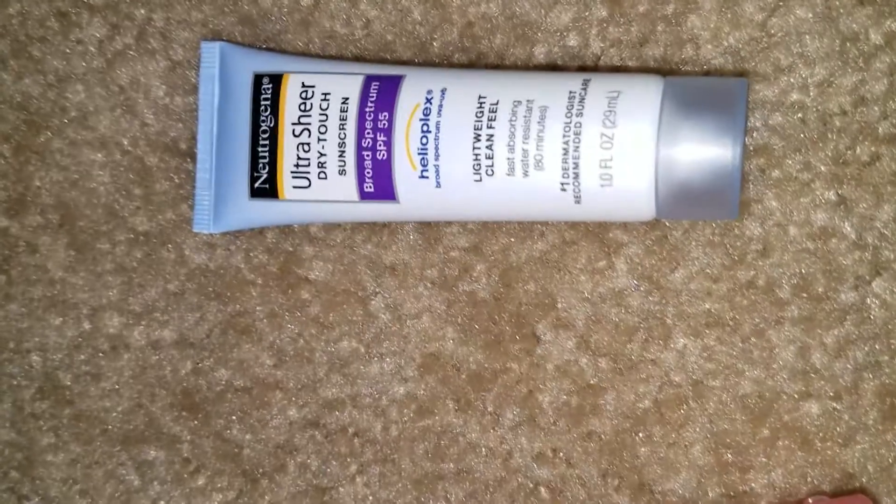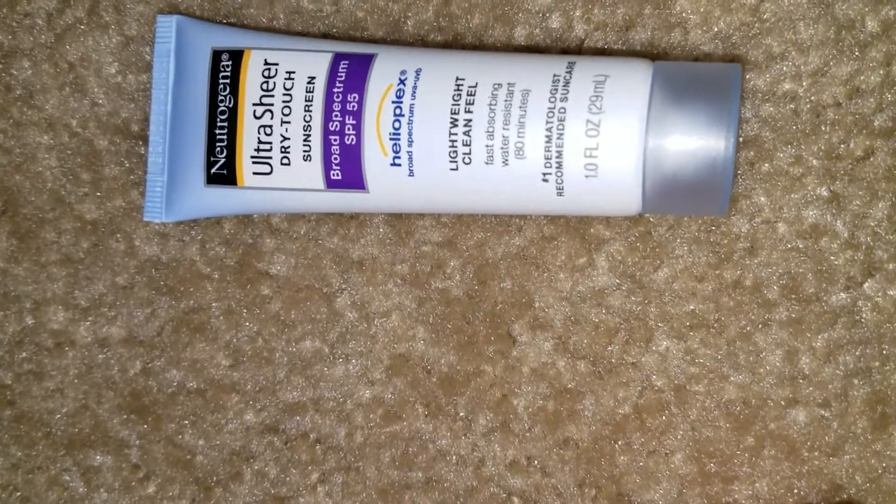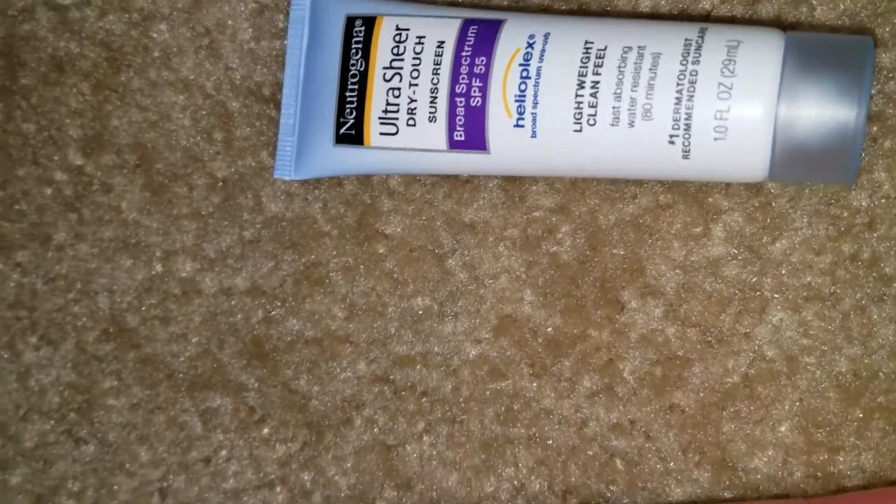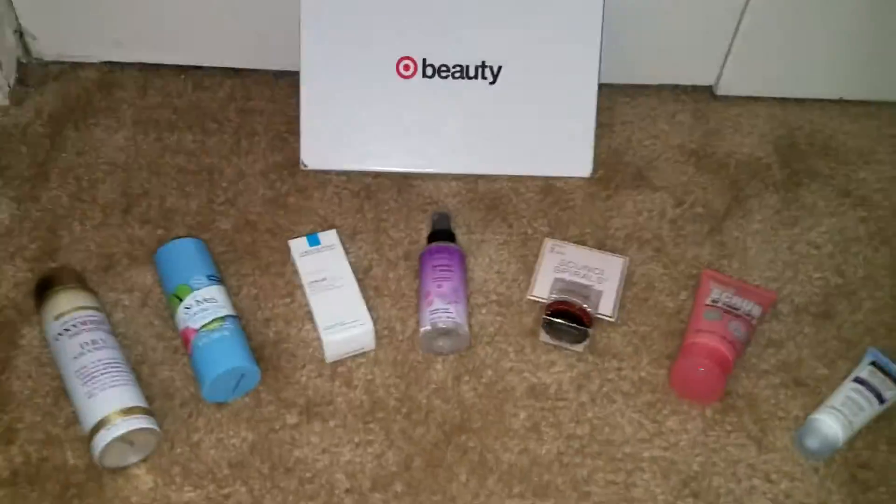Last in the box, from Neutrogena, is the Ultra Sheer Dry Touch sunscreen, SPF 55. So that's my box — hope you like it! Please like, share, and subscribe. Thank you!